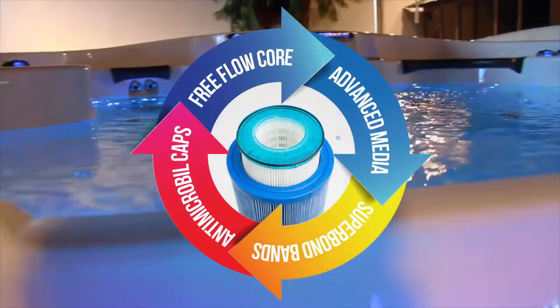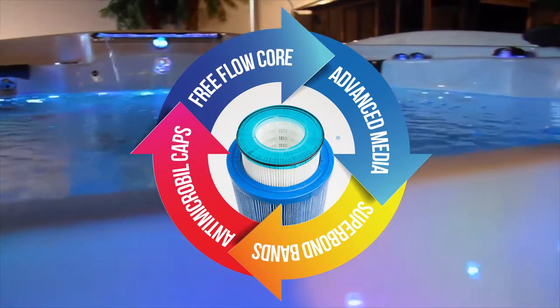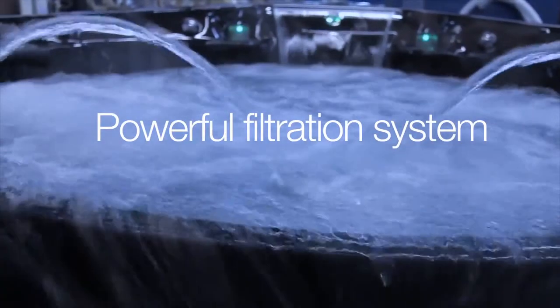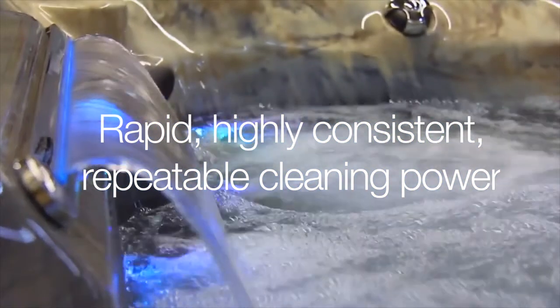The combination of the new advanced filtration fabric and Pleatco FreeFlow Core creates a powerful filtration system delivering rapid, highly consistent, repeatable cleaning power.